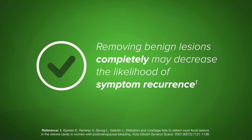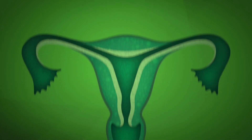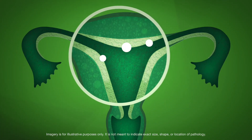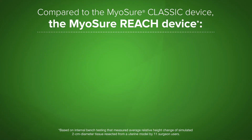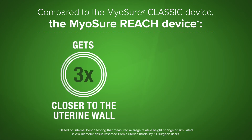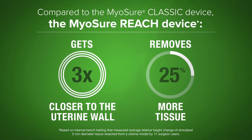Removing benign lesions completely may decrease the likelihood of symptom recurrence. When resecting tissue simulated in the upper region of a model uterine cavity, the Myosure Reach device gets three times closer to the uterine wall than the Myosure Classic device and removes 25 percent more tissue.